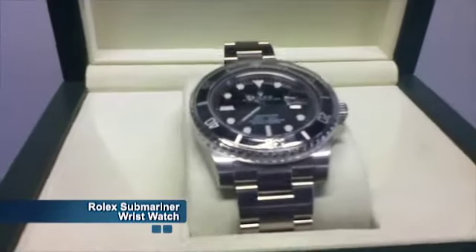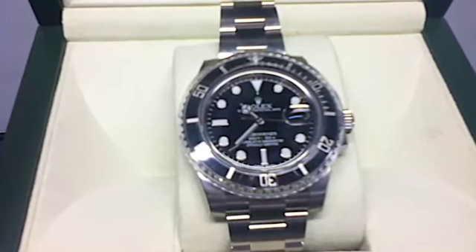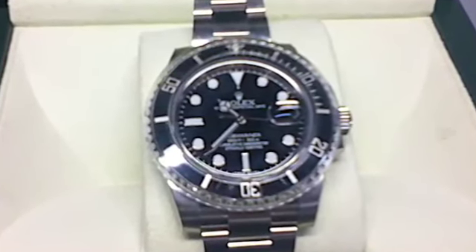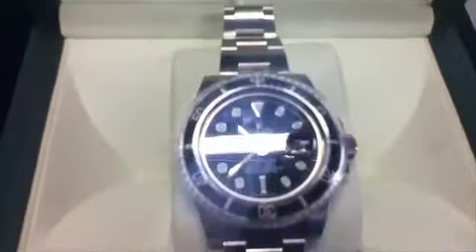This is a Rolex Submariner Date Oyster Perpetual gentleman's stainless steel wrist watch. It features a black dial with white luminescent hands and a black elapsed time bezel. The Rolex logo is printed on the dial in white, features triplock crown, special screw-down crown, and synthetic sapphire crystal.